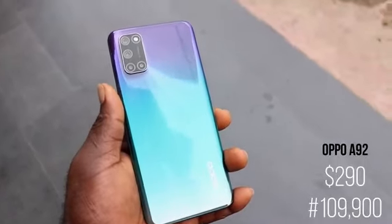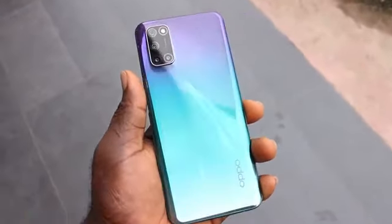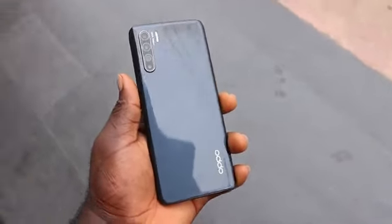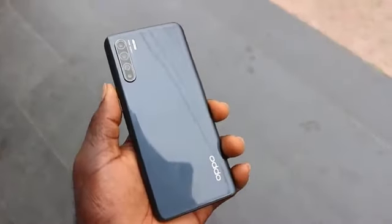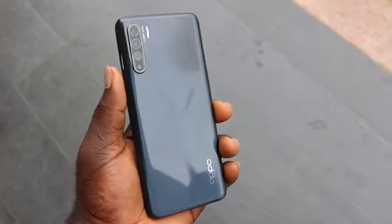The Oppo A92 is available at $290, or 109,900 Naira. And this is the Oppo Reno3 — another well-balanced mid-range smartphone and a good successor to the Reno2 of August 2019. The interesting thing about the Oppo Reno3 is the slim body design; at first it gives a regular phone first impression, but a closer look reveals more details.